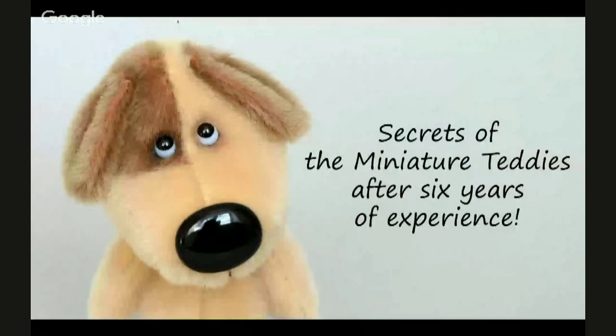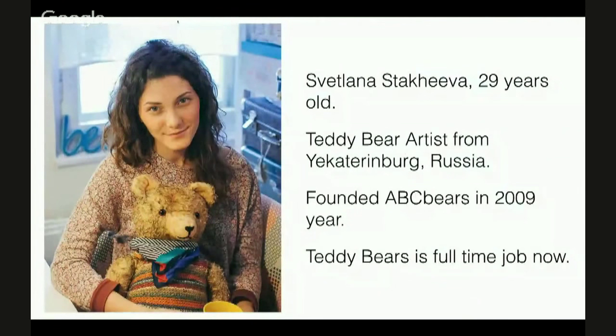The topic of my discussion will be the secrets of miniature toys creation. I'll share with you my 6 years of experience. Let's get acquainted. I'm Svetlana. I'm 29. I live and work in Yekaterinburg, Russia.